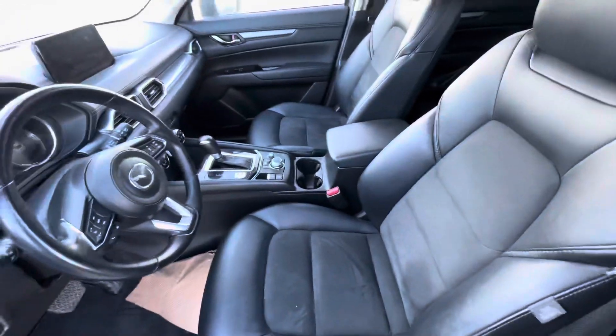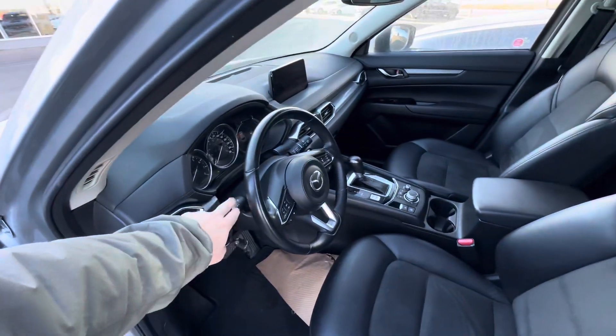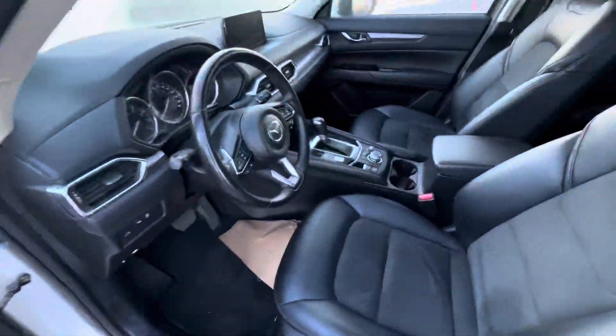These front seats are going to be heated. Your steering wheel is going to be leather wrapped and heated as well. Automatic headlights, automatic high beams, power locks, power windows — all that sort of stuff.